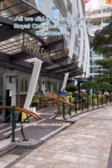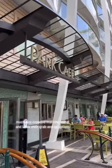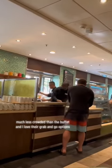We chose Park Cafe in Central Park — much less crowded than the buffet. I love their grab-and-go options, and they have specialty coffees in here.